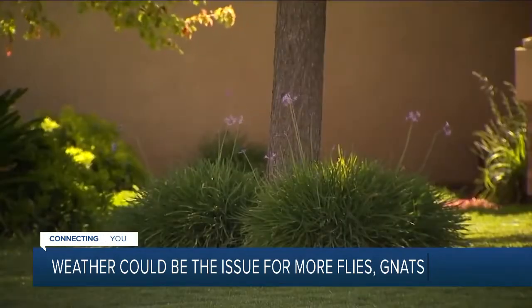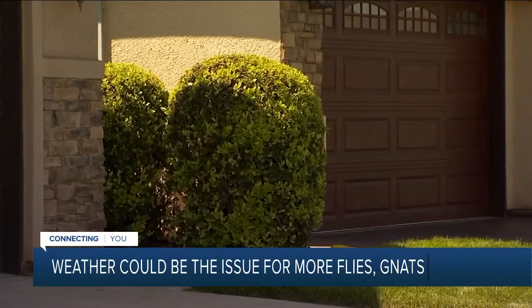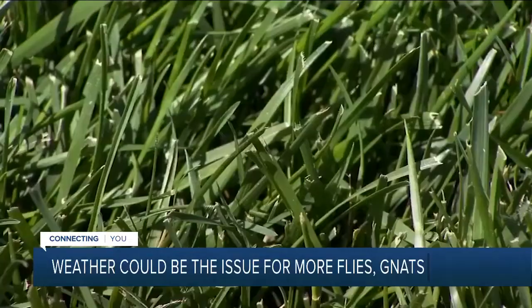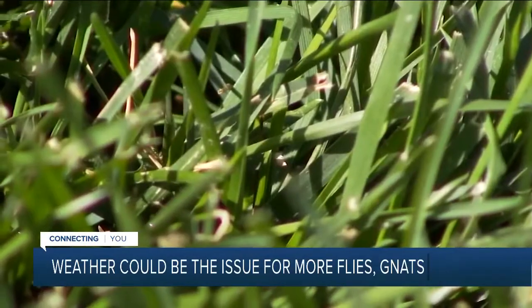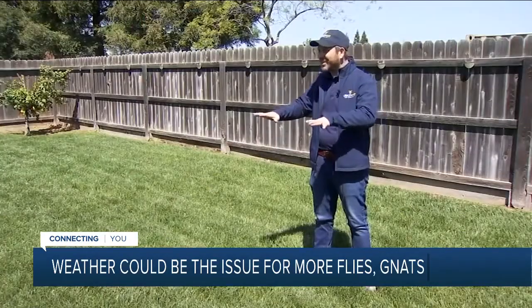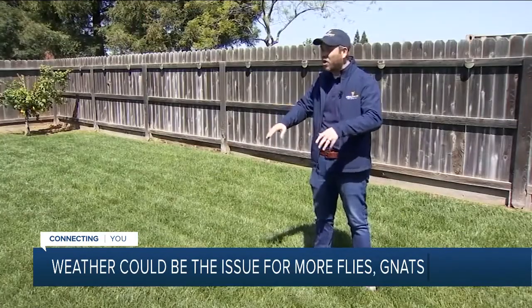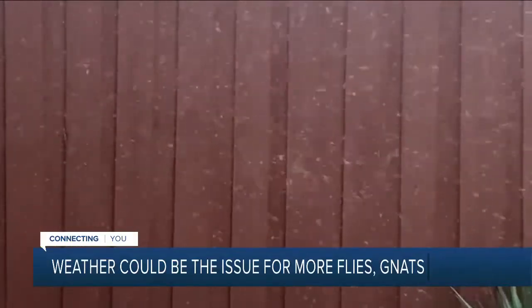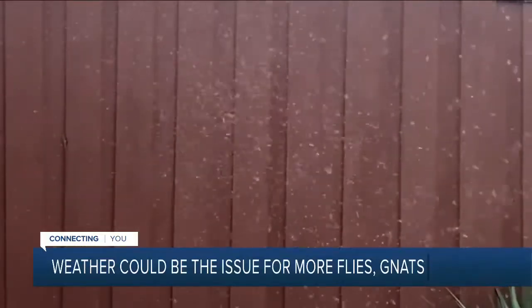Getting rid of gnats in your yard might be more of a challenge. Experts say they love to breed under bushes or in wet grass. Is there sitting water? Does my lawn dry up, or is it just always in that mushy area all day? Which is great for the grass, but it's also a great breeding ground for gnats.